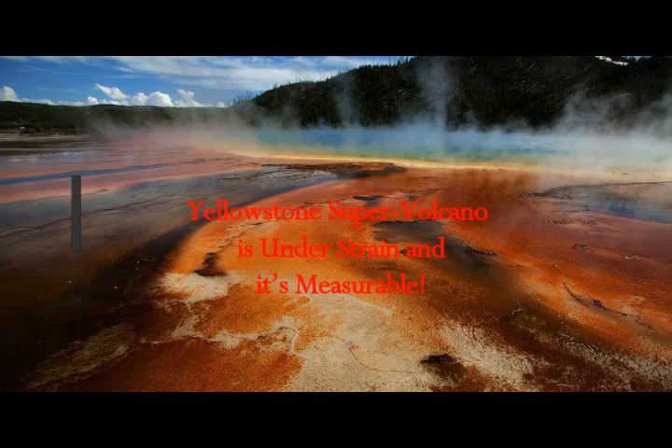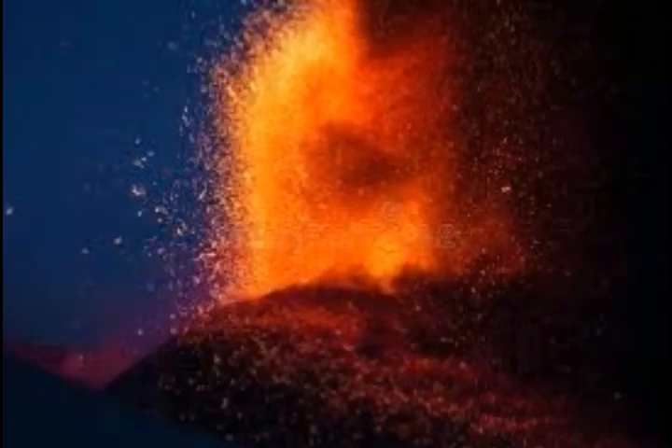Yellowstone Caldera Chronicles is a weekly column written by scientists and collaborators of the Yellowstone Volcano Observatory, recently contributed by David Manson-Glenn Mattioli, a geologist at UNAVCO in Boulder, Colorado.